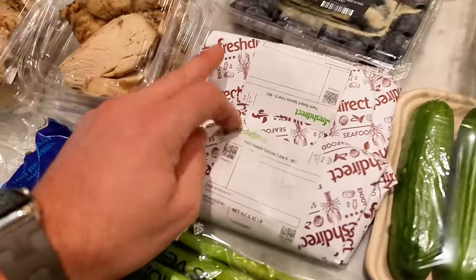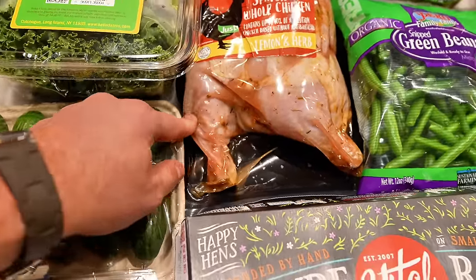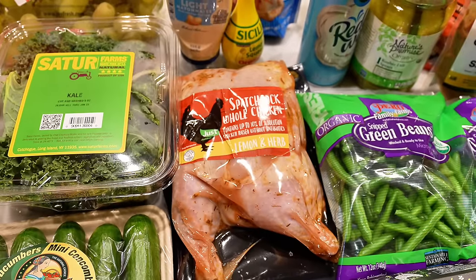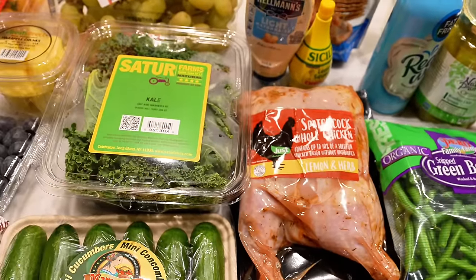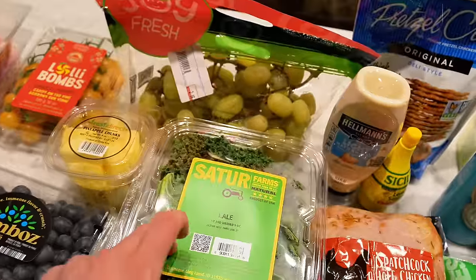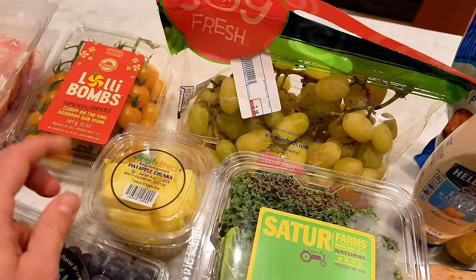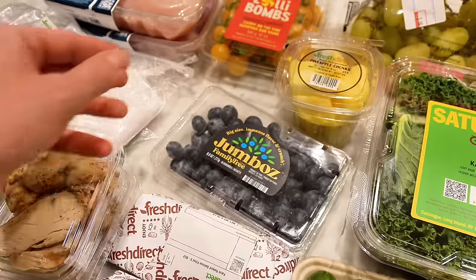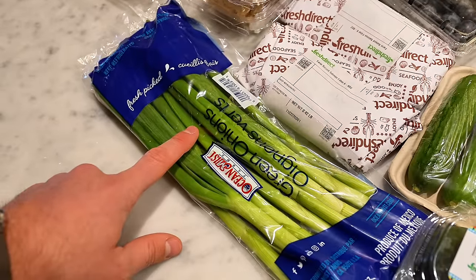I also got two salmon fillets. And this is my new obsession — the spatchcock whole chicken. Spatchcock just means they cut the chicken in half so it roasts a lot quicker, maybe 30 minutes or less. It lays flat on the pan so it cooks faster and you have more surface area to brown, which makes it tastier. For produce: I love kale for my salads. These cotton candy grapes are amazing. I love pineapple, jumbo blueberries — they're quite expensive, about ten dollars on Fresh Direct but worth it. Avocado and mini cucumbers, usually one chopped up on my salad.